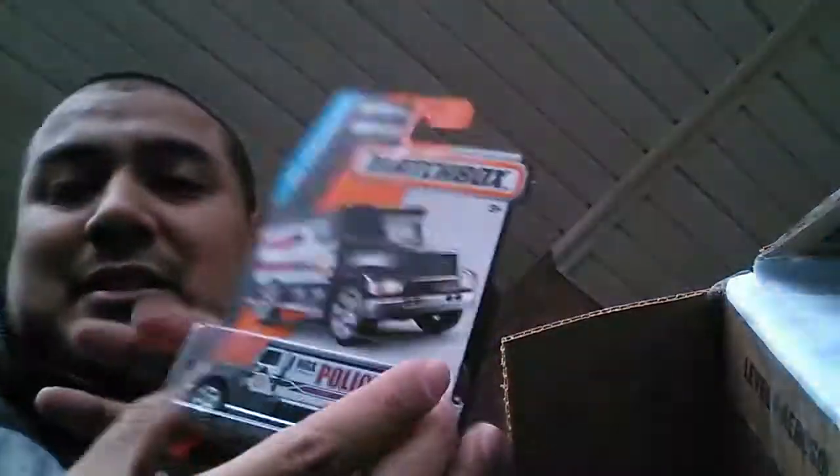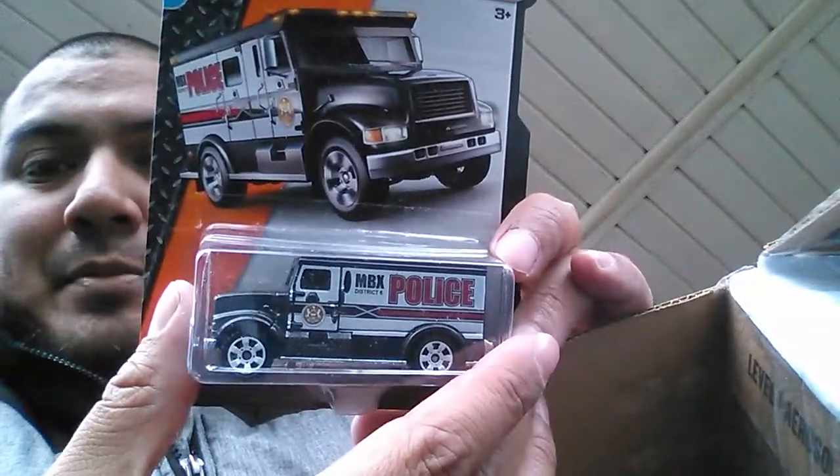He's got a YouTube channel so check him out — I'll put his name in the description. So we worked out a trade for a green machine, which I'm pretty stoked to pick up. I pre-cut this box because it was heavily taped up, but wow, it looks like there's a lot more than what we traded for. He sent out a Matchbox Police International — it's pretty cool.